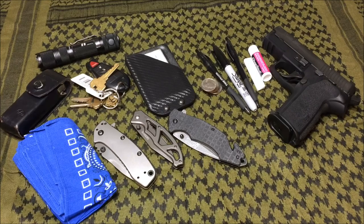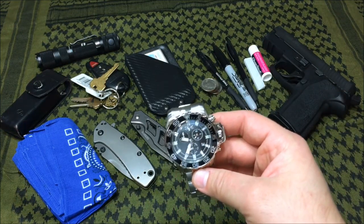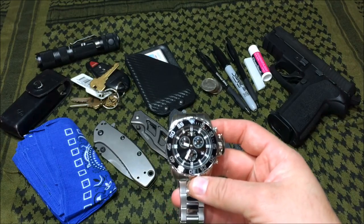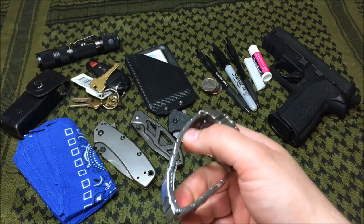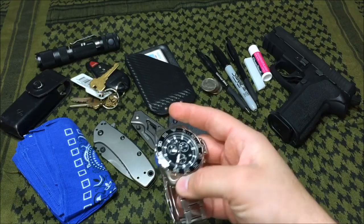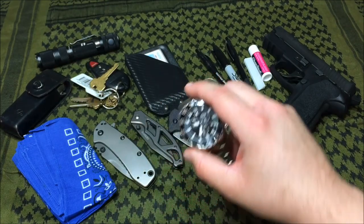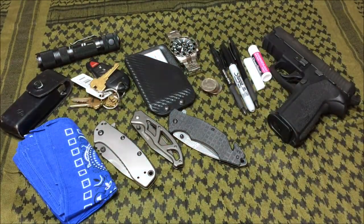A good watch is a must. I have different watches for different occasions, but I usually wear this Invicta Pro Diver Swiss Quartz watch. People say a watch is a watch, but a good Swiss movement watch is my favorite — it's stainless steel and water resistant up to 100 meters. Do your homework on a good watch, get one that'll take some abuse and last a long time, because a cheap watch is a cheap watch.